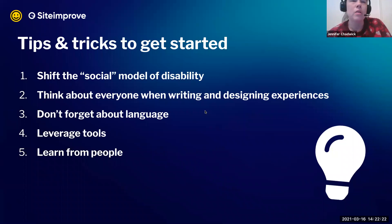Number five is learn from people. People with disabilities would love to hear from you and help explain or guide you in what they need. Don't be afraid to ask — if you can get people with disabilities to participate in co-design, that's really valuable. And in order to familiarize yourself with user needs, even if you don't have direct access to someone with certain types of disabilities.